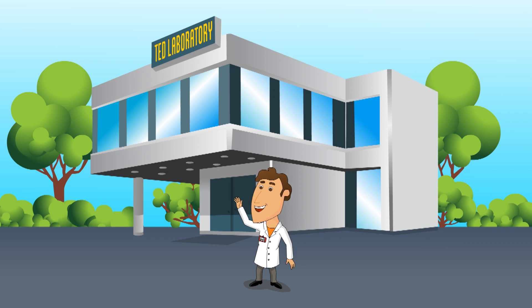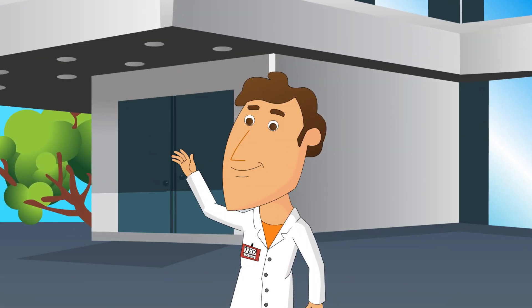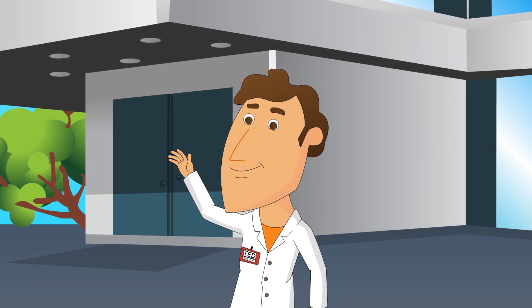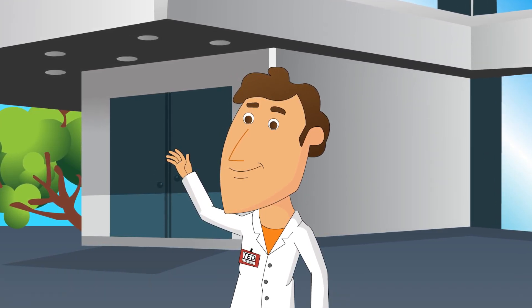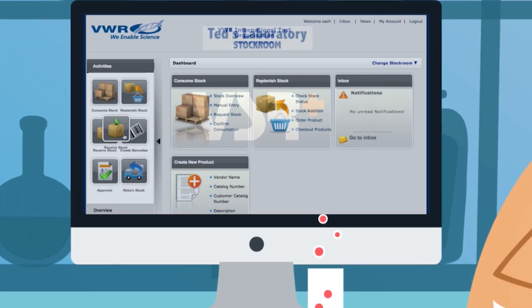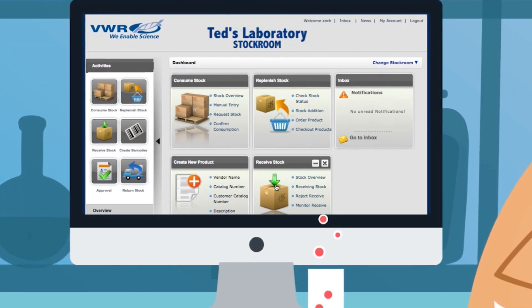Meet Ted. His company is engaged with VWR Catalyst at all levels. Ted started working with VWR a few years ago when he chose VSR+, the inventory management tool from VWR Catalyst, to help support his supply chain.